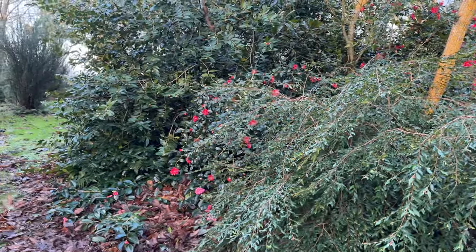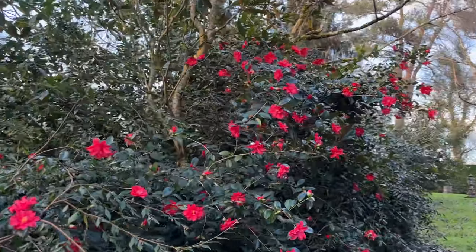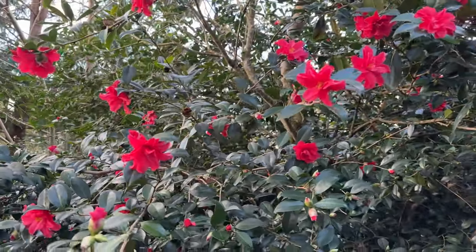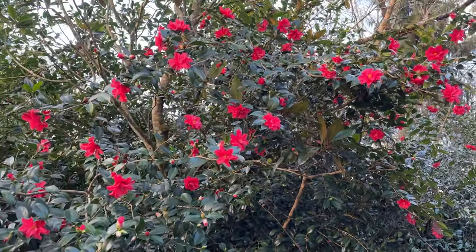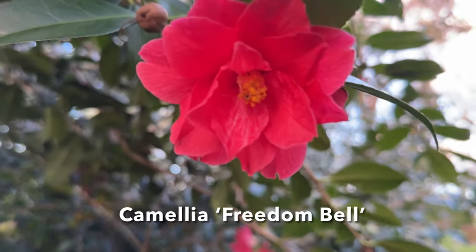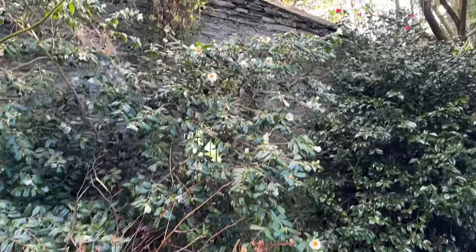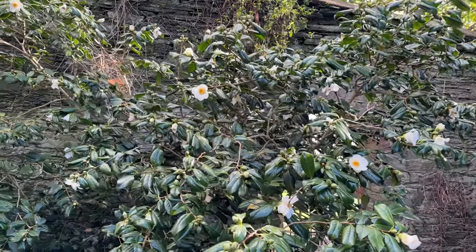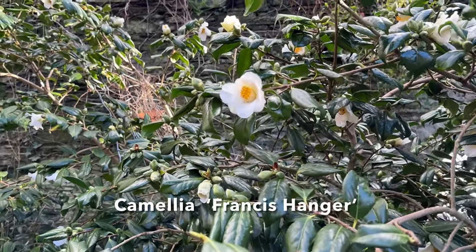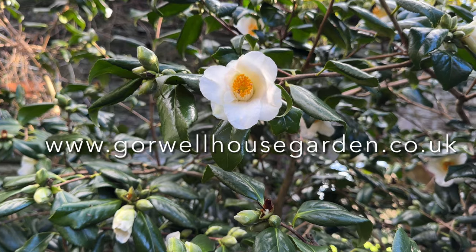Making a lovely splash of colour is the wide-spreading red camellia called Freedom Bell. It really has a gorgeous effect, brightening up this corner. The final camellia I'm going to show you is the single white, again fairly early, camellia called Frances Hanger.